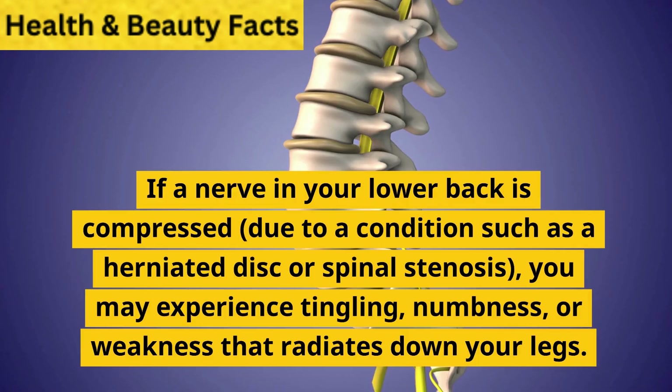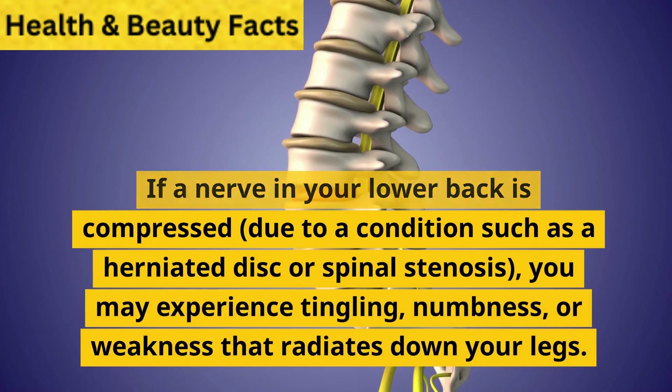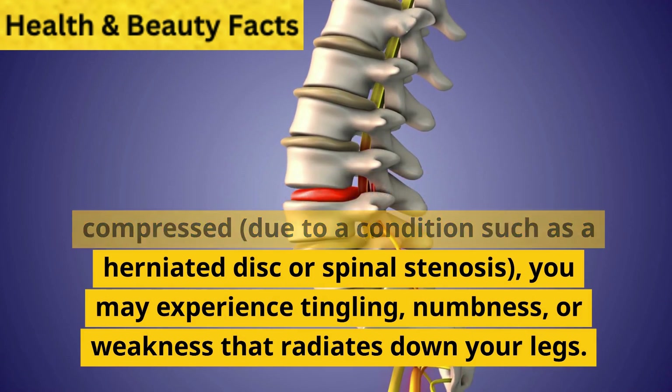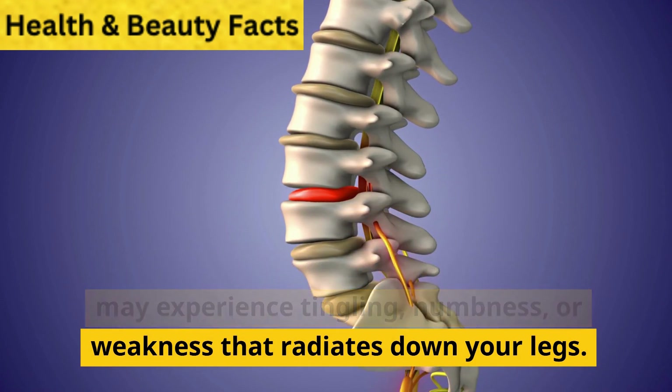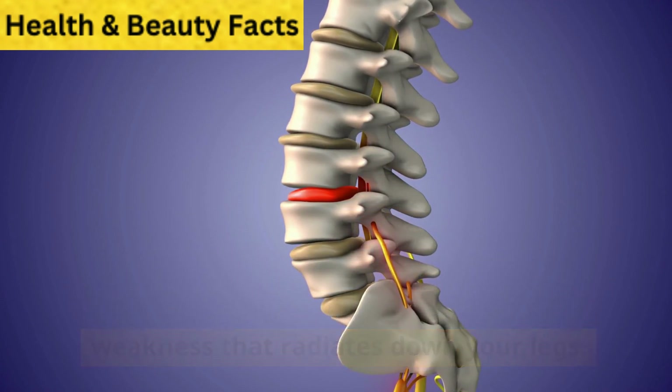3. Nerve compression. If a nerve in your lower back is compressed due to a condition such as a herniated disc or spinal stenosis, you may experience tingling, numbness, or weakness that radiates down your legs.